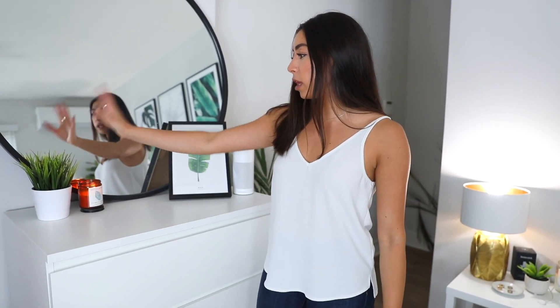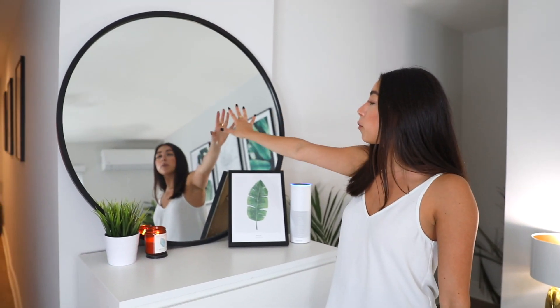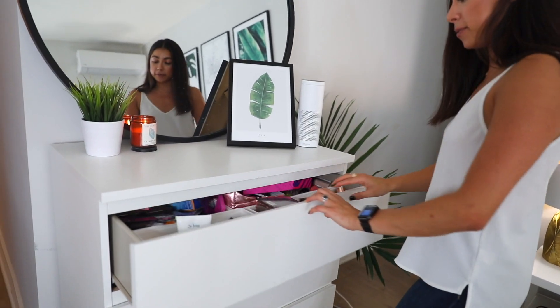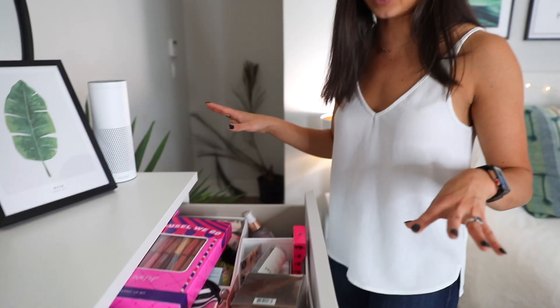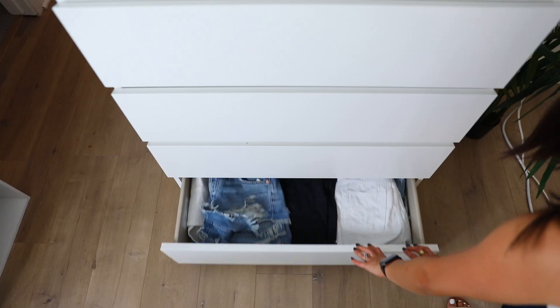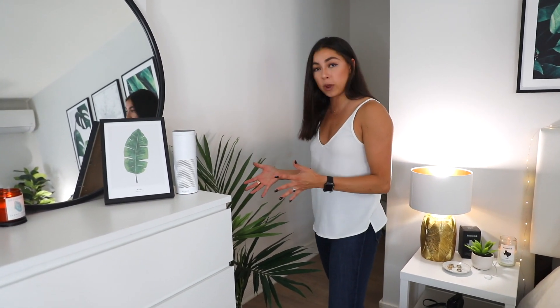Here we are at my dresser. I have a plant from Ikea and a Bath and Body Works candle, another picture from decenio, and my Amazon Alexa. I have this huge mirror from Wayfair and the dresser from Ikea. In the top drawer I have a bunch of excess makeup products I've been sent that I need to give away. The next drawer has big t-shirts and sleeping shirts and pajamas. Below that are leggings, shorts, and pajama bottoms. The bottom drawer has denim — skirts, shorts, and cute little shorts. Right next to it I have a little plant from Wayfair.